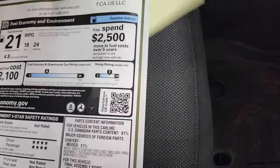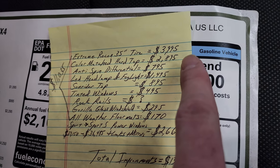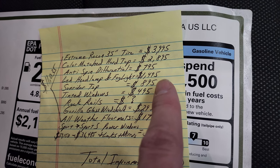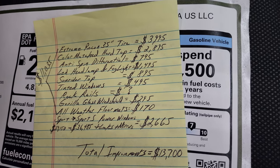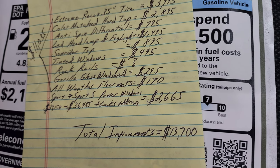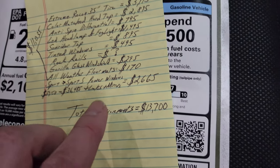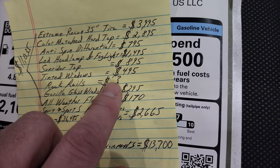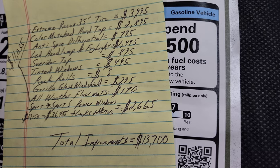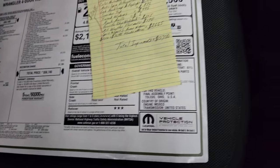I priced out pretty much everything the High Tide package gives you: the Extreme Recon for $3,995, the color-match hard top is $2,895, anti-spin differential $795, LED headlights and fog lights $1,495, Sunrider top $895, tinted windows $495, Gorilla Glass $295, all-weather floor mats $170. It's based on a Sport, but gives you power locks, windows, and mirrors — the difference from a Sport to a Sport S is $2,665. I couldn't even price the rock rails since they come standard on the Rubicon. Even without those, total improvements come to $13,700 versus the High Tide package price of $12,095 — I think it's definitely worth it.